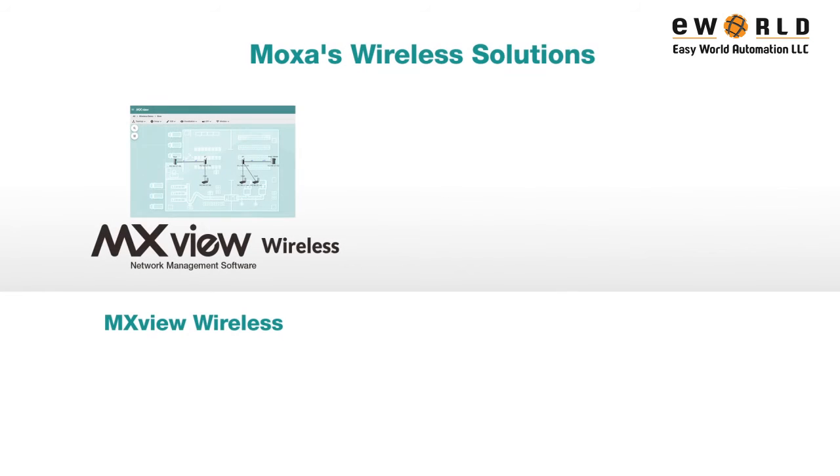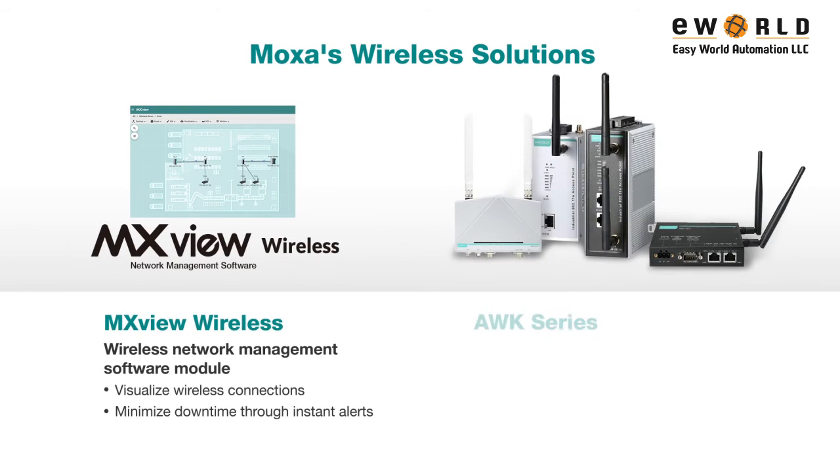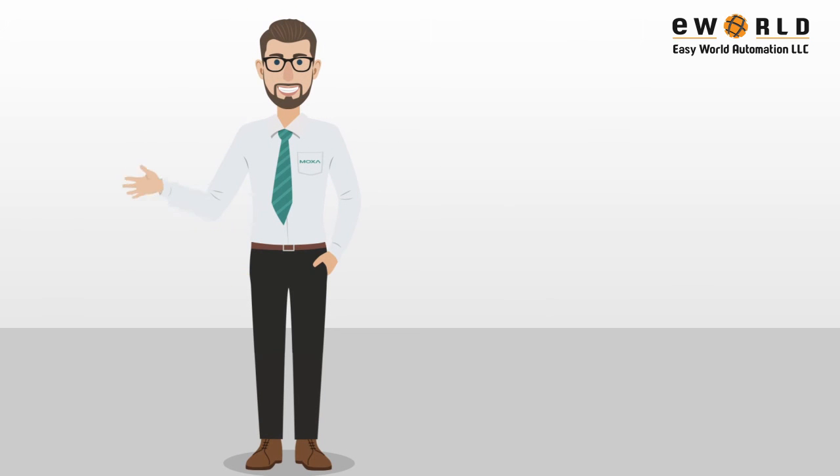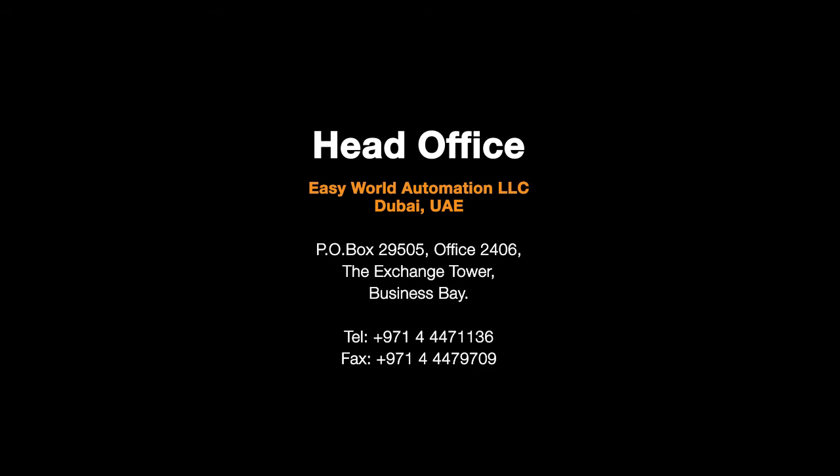As your networking expert, Moxa provides reliable wireless solutions to help you achieve maximum uptime of your AGV systems. Visit our website to learn more, or subscribe to our channel to receive up-to-date videos. Thank you.